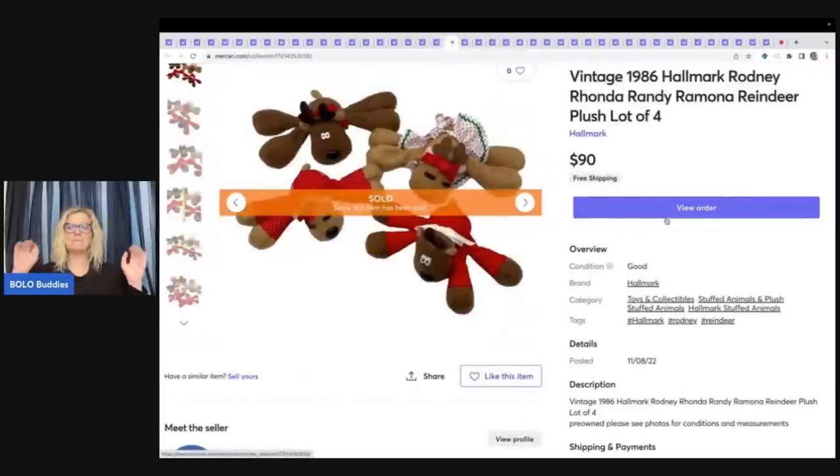Now this is a big BOLO — vintage 1986 Hallmark Rodney, Rhonda, Randy, and Ramona reindeer plush, lot of four. I don't remember where I got these but I probably had $5 or less in all of them — either the Goodwill Bins or a garage sale. These are great. I sold these for $90 free shipping.